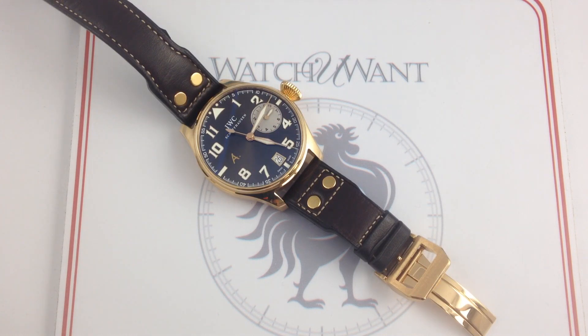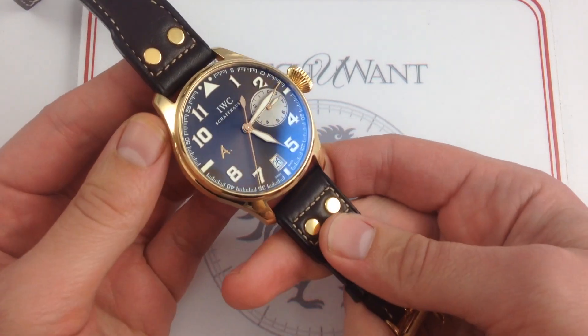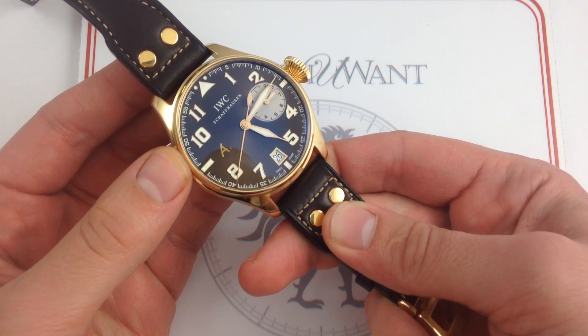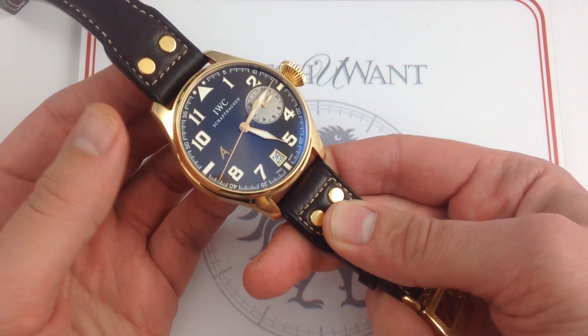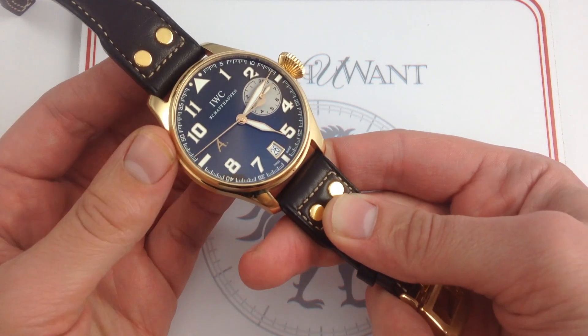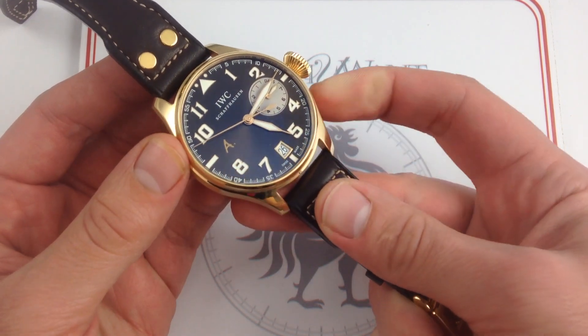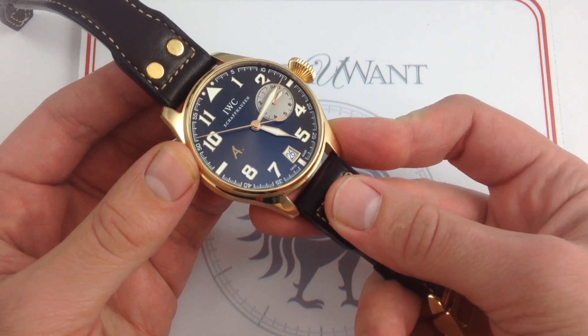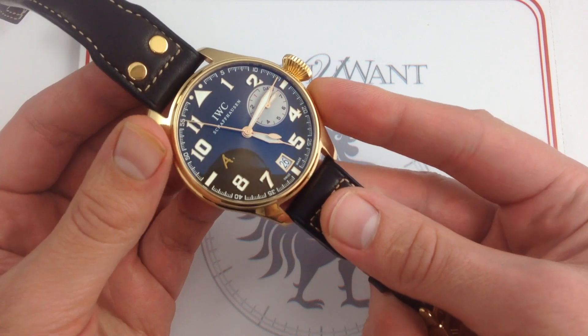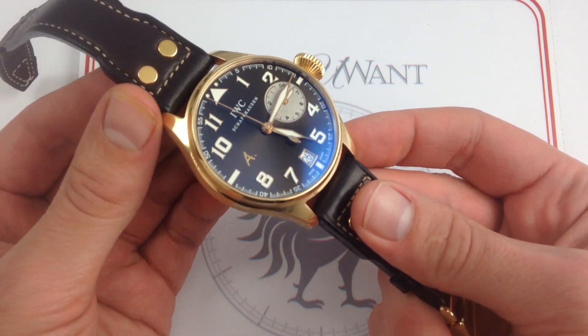This IWC Big Pilot's watch, St. Exupéry, reference 5,421, 46 millimeters in 18-karat rose gold, is one of only 500 made in rose gold for the 2009 special edition model year by IWC. Since 2005, a partner of the Antoine de Saint-Exupéry Foundation to benefit global youth, IWC has released a series of tribute models to the pioneering aviator, author, inventor, and humanitarian, and in 2009, a series of the classical Big Pilot's watches paid tribute to the man.